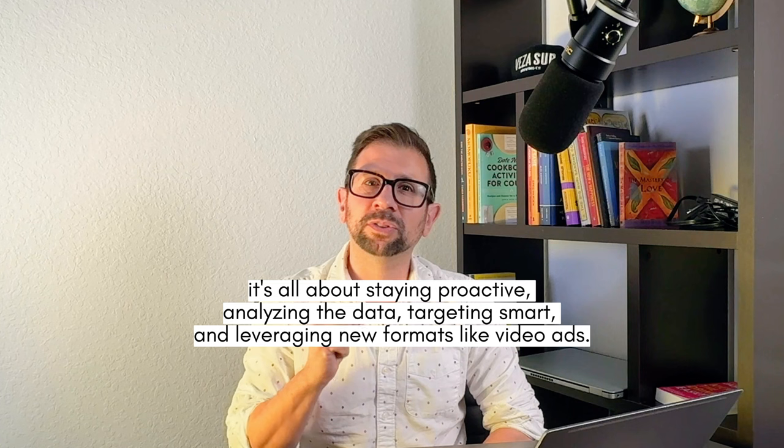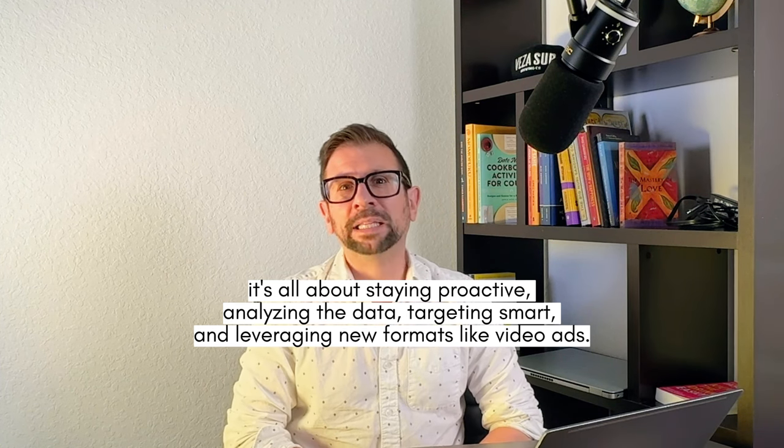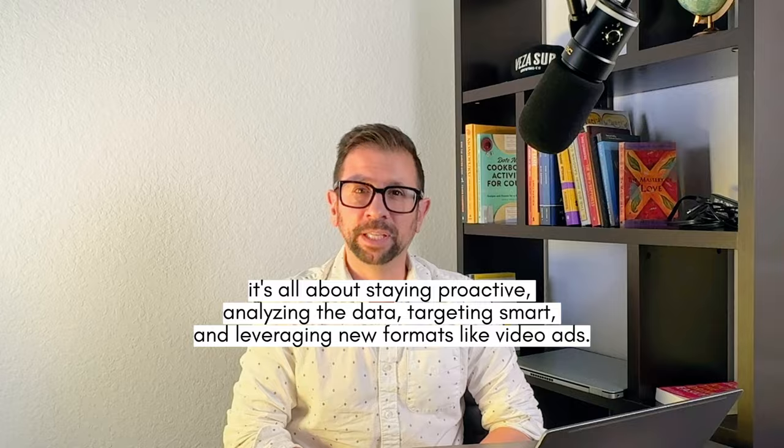So there you have it: four ways to explode your sales on Amazon with Amazon advertising and PPC. Remember, it's all about staying proactive, analyzing the data, targeting smart, and leveraging new formats like video ads.